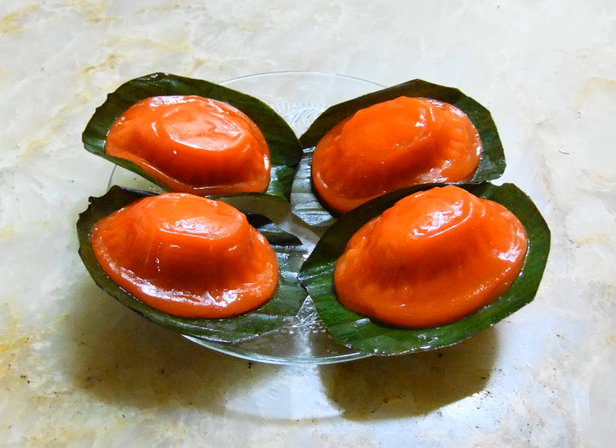Red tortoise cake molds are an important tool when making red tortoise cakes. Apart from molding the cakes into perfectly round or oval shapes, these molds are also used to imprint patterns onto the surfaces of the cakes. Usually carved out of wood or molded from plastic, there are many different types of molds available on the market, including those that create floral patterns instead of the traditional tortoise shell pattern. There is no cultural significance attached to the differing designs on these molds.